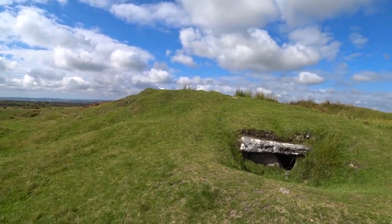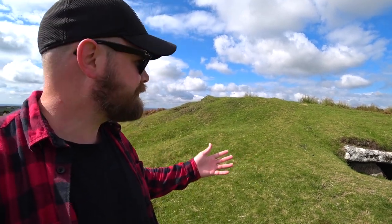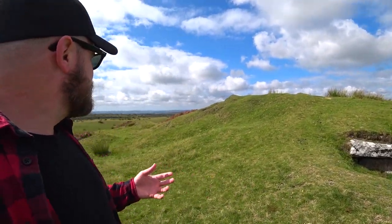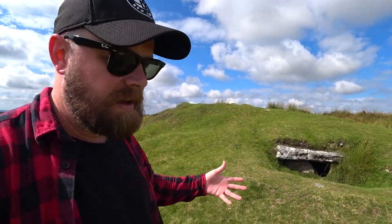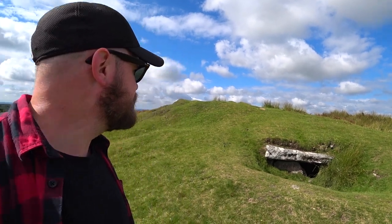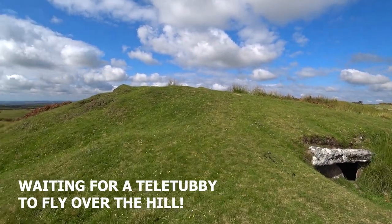The question you'll ask yourself is who was actually buried here. Somebody with a gold cup and gold sheet — obviously somebody of high importance and prominence back in the day. This is 1500 BC as well.